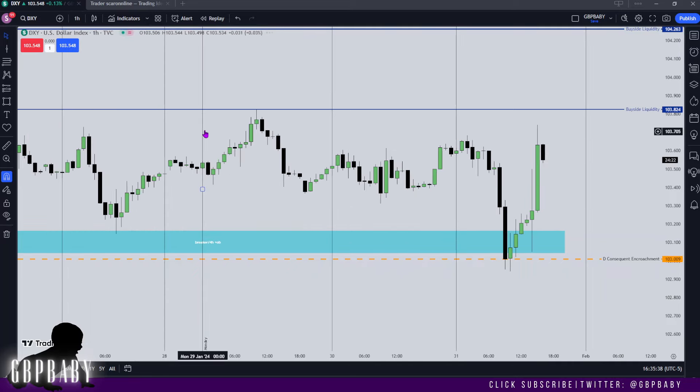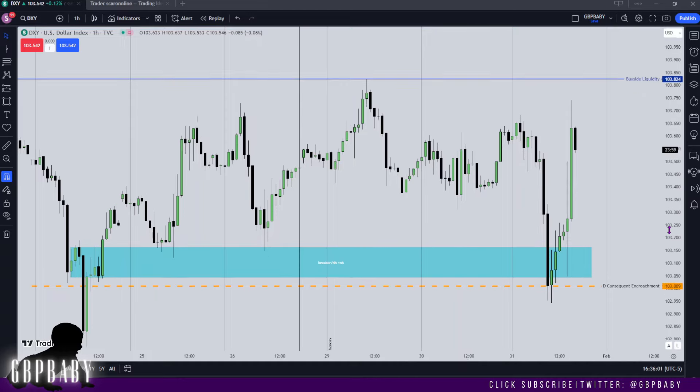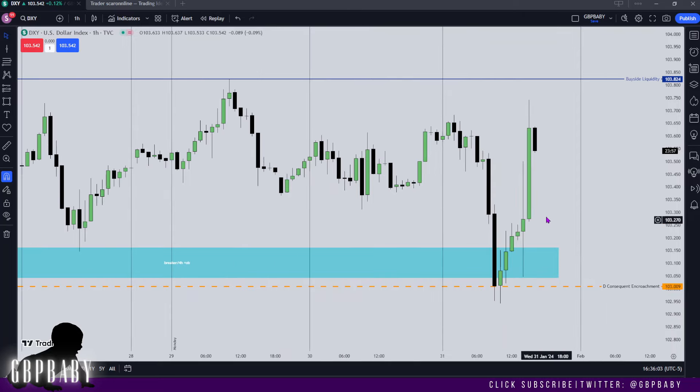Dropping down to the one hour, I have the days delineated. Just as the New York session started, we traded aggressively lower and then consolidated a little bit until we hit the interest rate announcement, where we wicked one last time into this breaker before aggressively trading higher — just as anticipated. Everything played out pretty much perfectly.